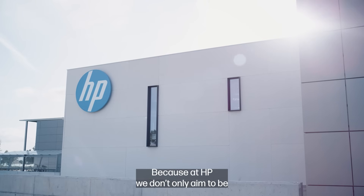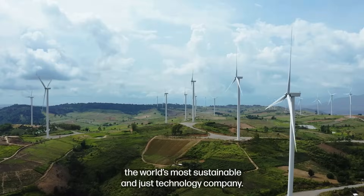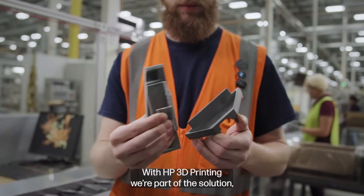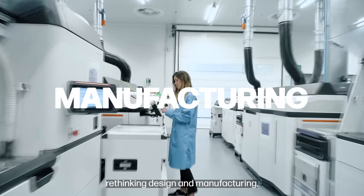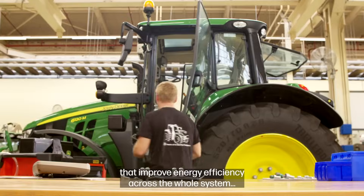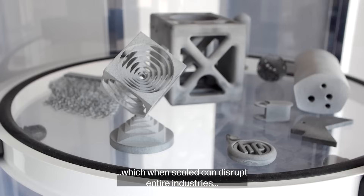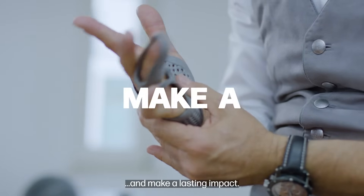Because at HP, we don't only aim to be the world's most sustainable and just technology company. With HP 3D printing, we're part of the solution — rethinking design and manufacturing, and applying new models that improve energy efficiency across the whole system. Which when scaled, can disrupt entire industries and make a lasting impact.